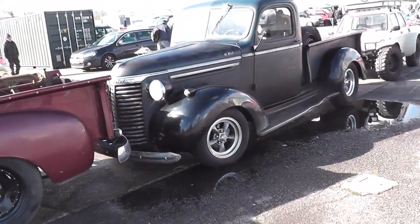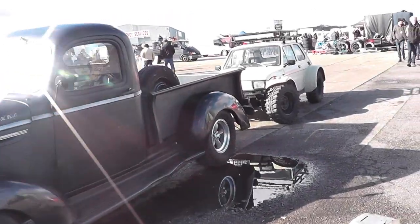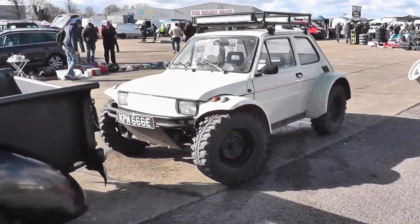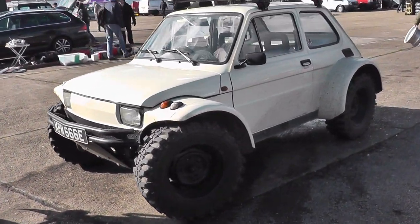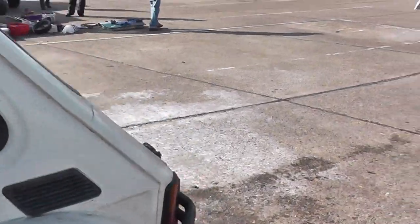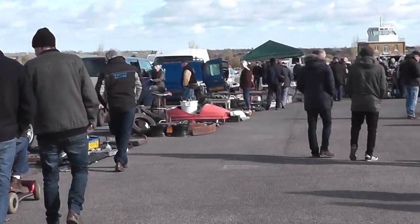The Southern Swap Meet is traditionally the NSRA season opener here in the UK. For many years it was held at Essex Arena, but sadly due to that venue being closed down, it is now here at Northwield, just north of London outside the M25.